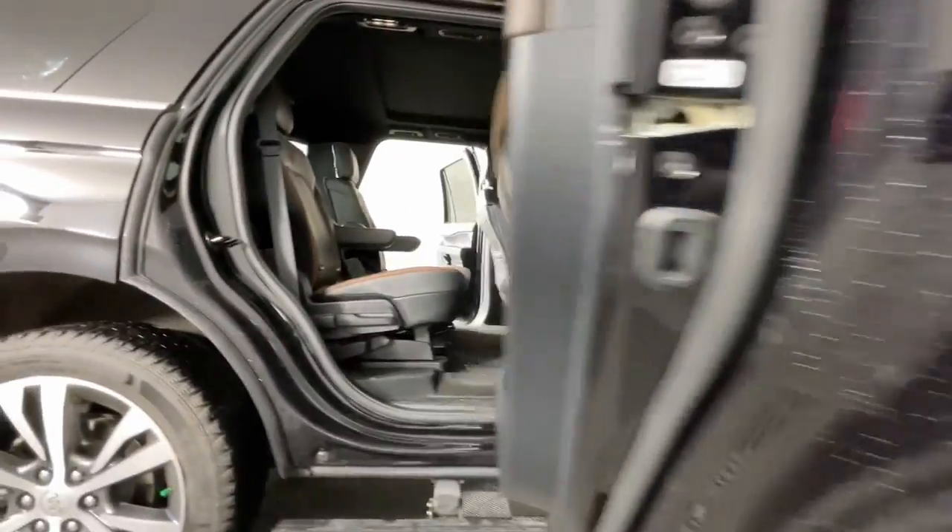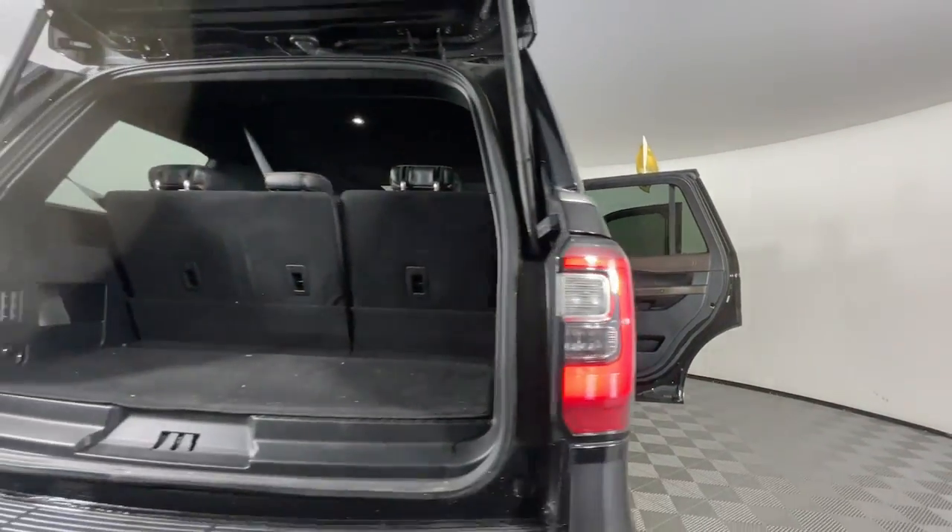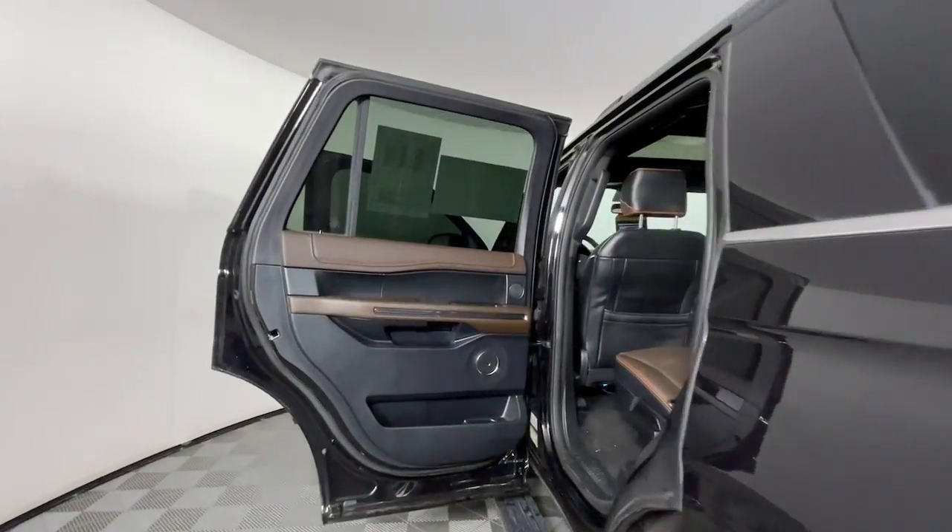Heated steering wheel, pre-collision system, panoramic roof, lane departure warning, hands-free liftgate, navigation system, keyless entry, sun/moonroof, premium sound system, satellite radio.